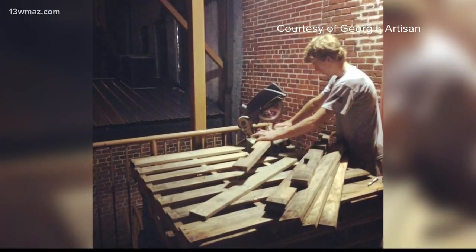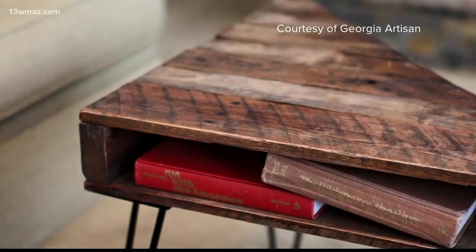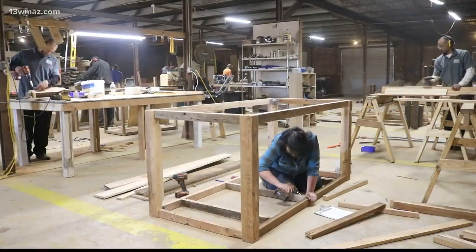I started that in college with a friend. We were building coffee tables out of pallets. Started building bigger things at a time, and then several years later, we're here.